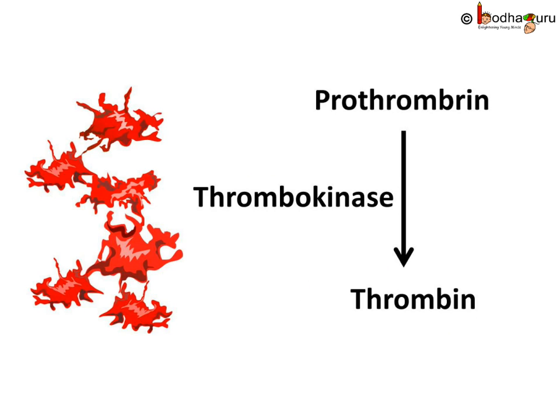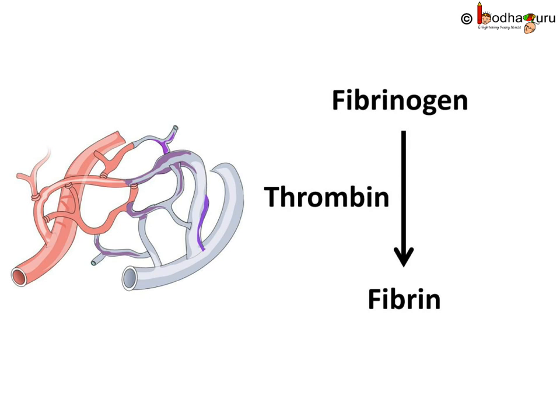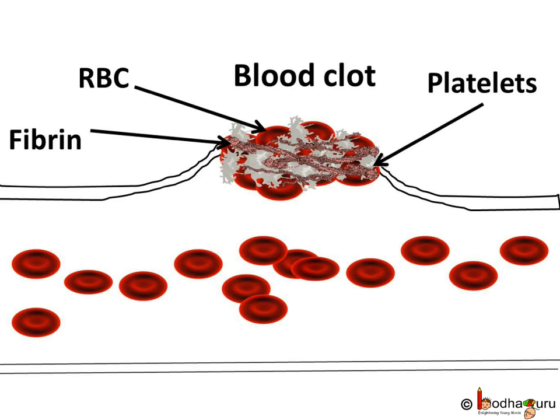Thrombokinase acts on the blood protein prothrombin and converts it into thrombin. Thrombin acts on the glycoprotein named fibrinogen and converts it into fibrin. Fibrin is insoluble and it has a fiber-like structure. The blood cells get entangled in the fiber protein and form a clot that blocks the damaged portion of the vessel and the bleeding stops.